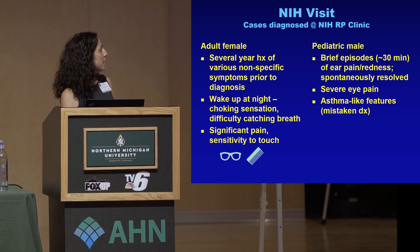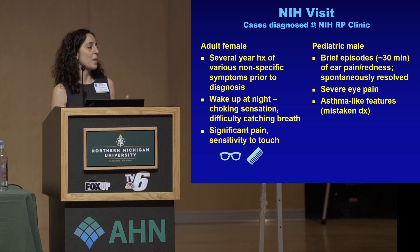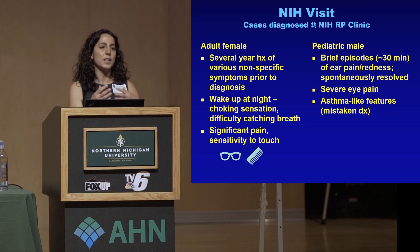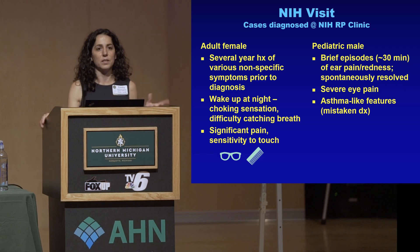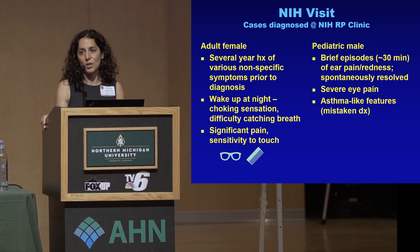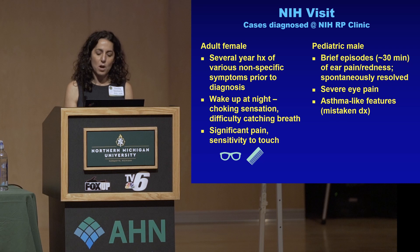This is where I want to make the point that there is a lot of mistaken diagnosis. In kids especially, there are probably a lot of asthma-like symptoms that are getting treated essentially as asthma, but the treatments aren't really working. So if we look differently at some of the cases in kids, we would probably find more RP.